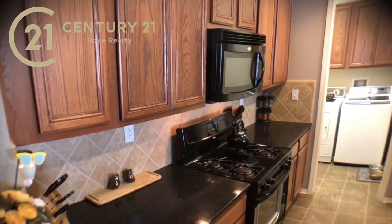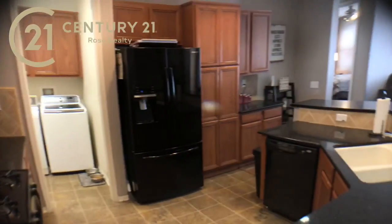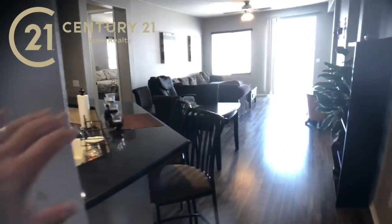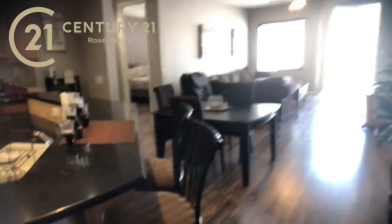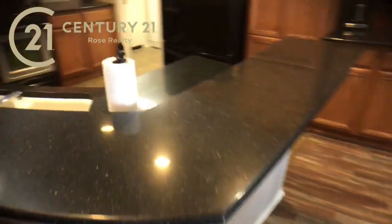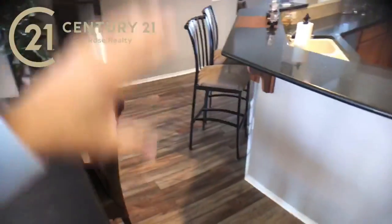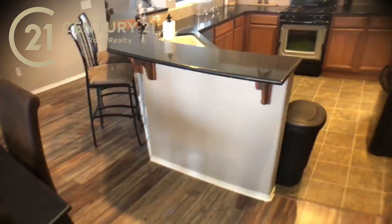You can see we've got nice upgraded granite countertops. Got a really cool tile backsplash laid in a diamond pattern and this big bar area here, which I think is just really great whether it's breakfast, lunch, or dinner — lots of space. Also when you're having parties or entertaining or whatever, you've got extra seating area there for people.